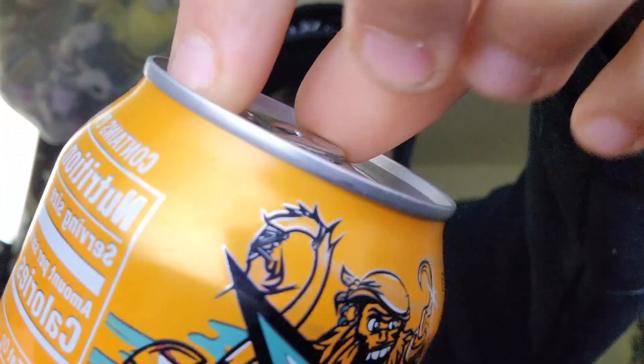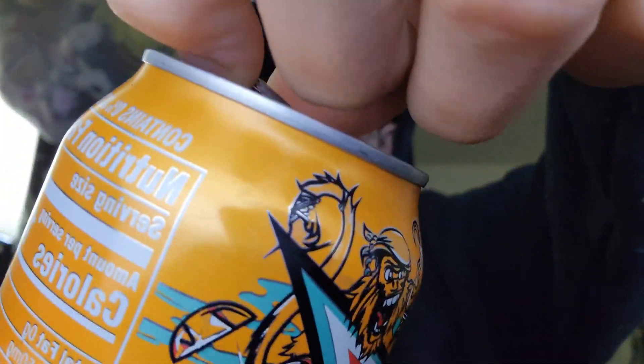Here we go. Just turn it on. Look at that — last little crack, I'm gonna twist it open. Oh, it's Baja Mango Gem — I didn't actually read that. Baja Mango Gem.